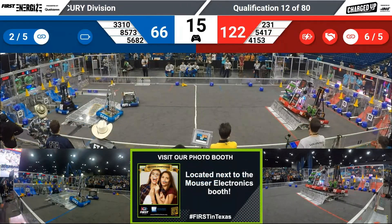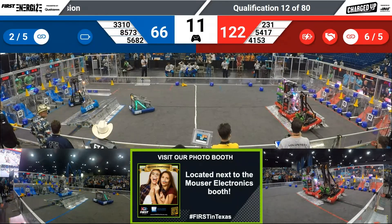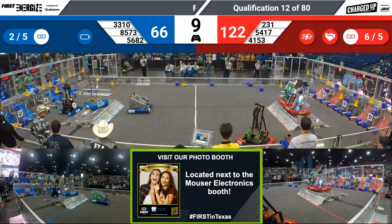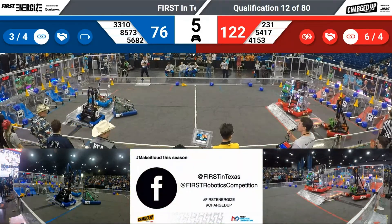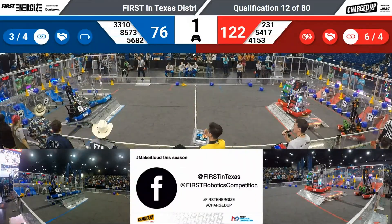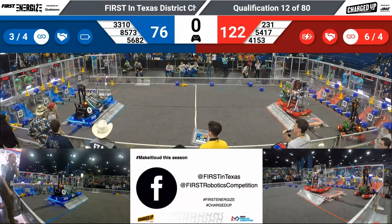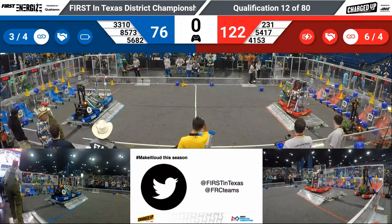With 15 seconds remaining, all three red robots working their way up, teetering back and forth. Can they get the engagement? They give up on all three, trying to get just the two. Blue is trying to get all three up — three, two, one. And it balances. We'll see how the refs score the match in just a moment.